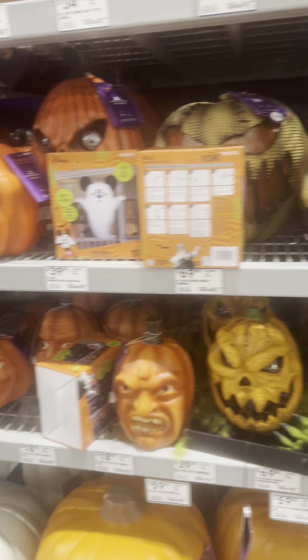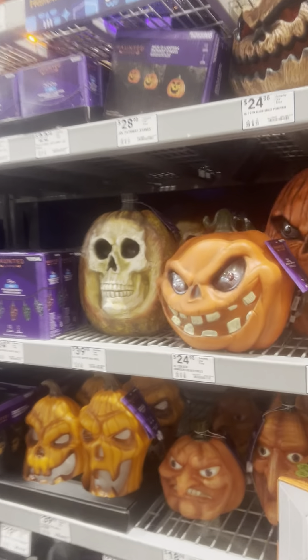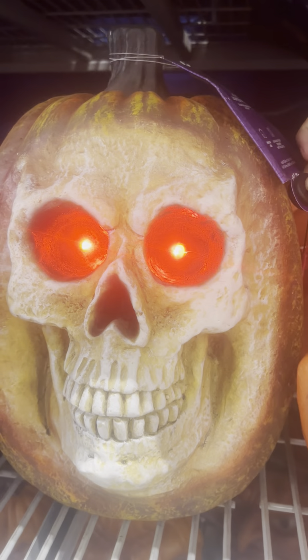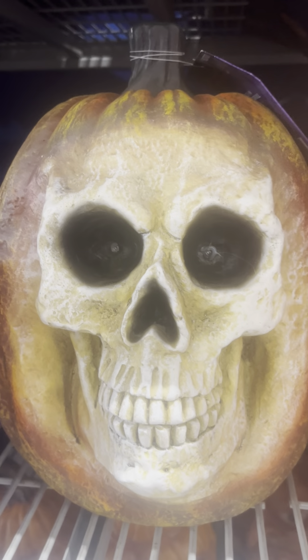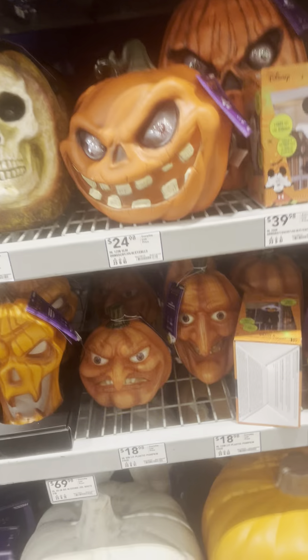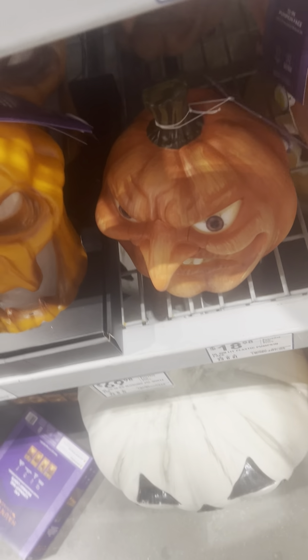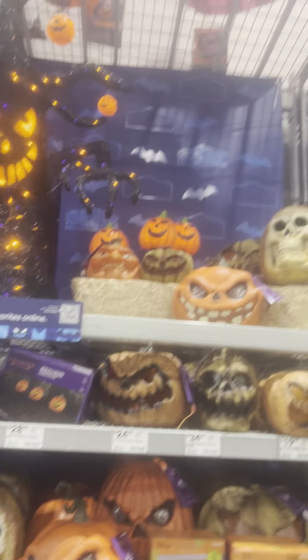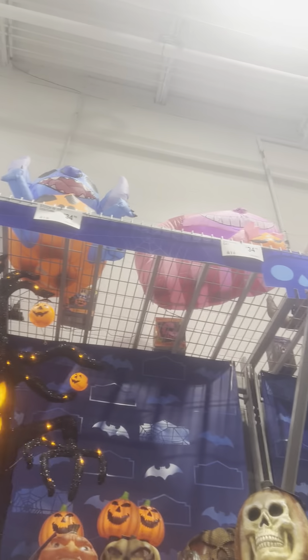We have the pumpkins. This one right here reminds me of the Halloween 2 poster. We have all these witch pumpkins — this one right here — and then we have this one, and this is the one I mostly want. It looks so weird. There's the whole pumpkin setup, and there are some inflatables out there too.